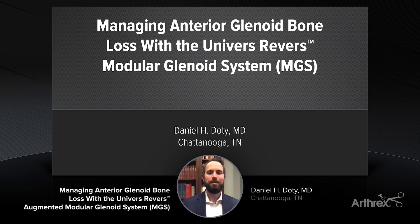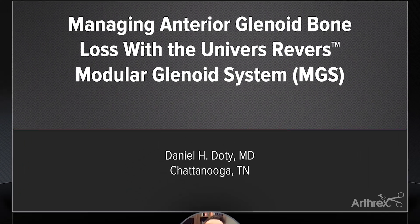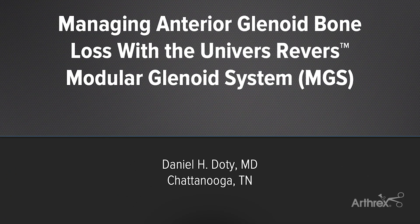Hi there, my name is Daniel Doty. I'm a shoulder and elbow surgeon in Chattanooga, Tennessee, and today we're going to review a case using the Arthrex Augmented Modular Glenoid System to manage a patient with anterior glenoid bone loss, chronic anterior subluxation, and an anteverted glenoid.